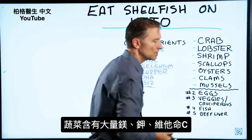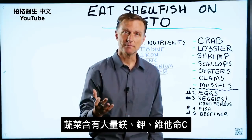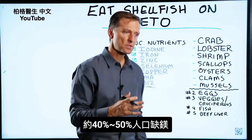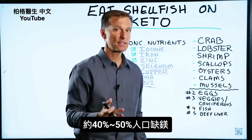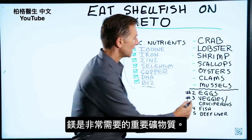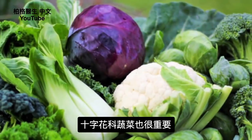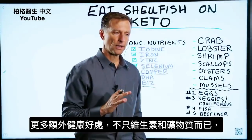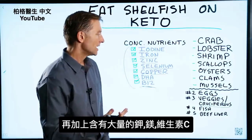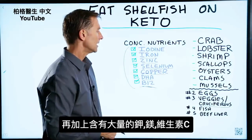These foods also have a lot of magnesium, potassium, and vitamin C. About 40 to 50% of the population is deficient in magnesium, which is another really important mineral that you need. Cruciferous vegetables are also very important — they give you additional health benefits that go way beyond just vitamins and minerals, plus tons of potassium, magnesium, and vitamin C.